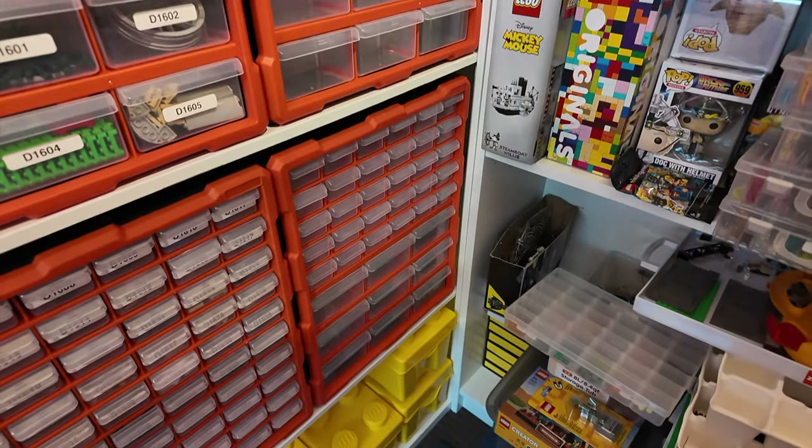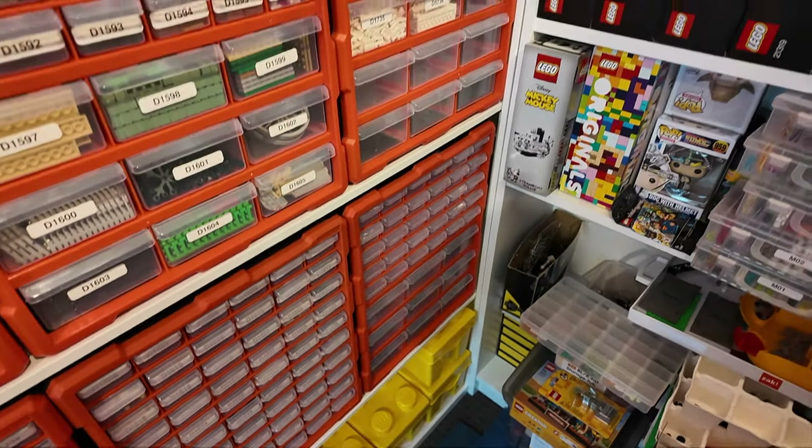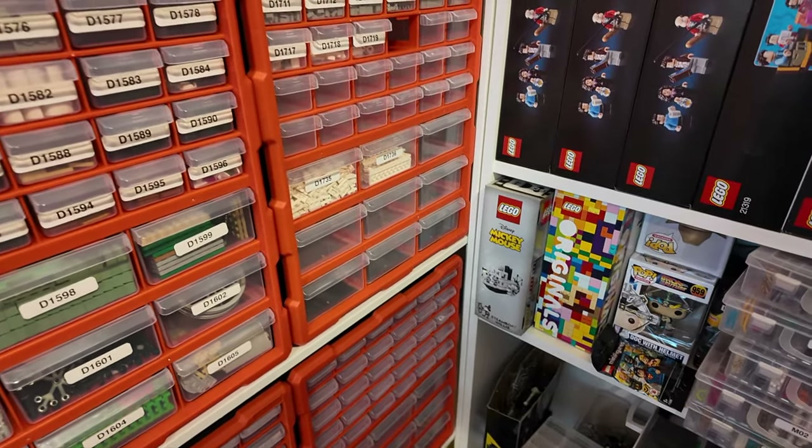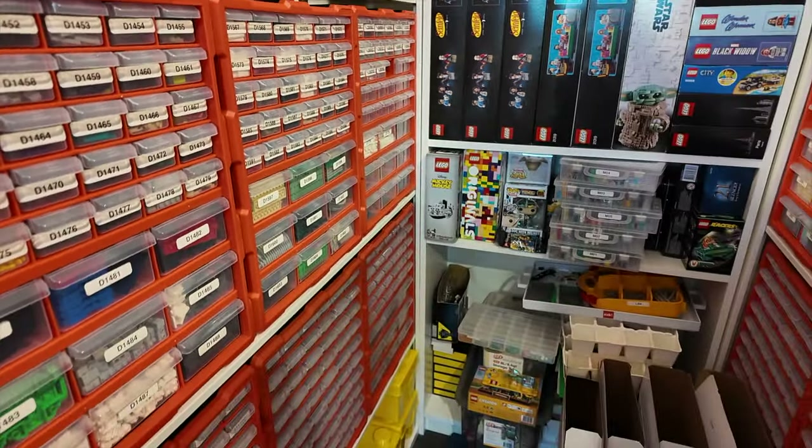I've got a couple of days off towards the end of the week so I'll probably pick another set and hopefully be able to fill those drawers up. But for now I'm going to get the orders ready, get those packed, and that's all to report for today.